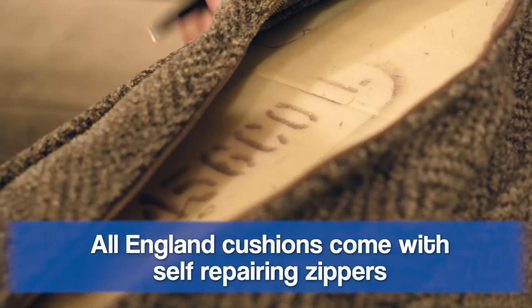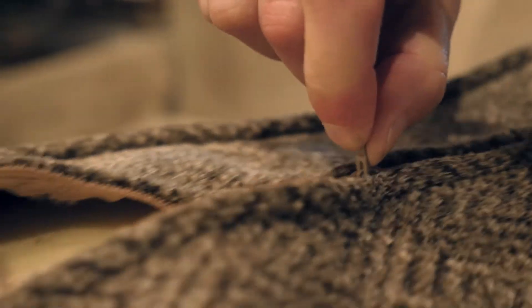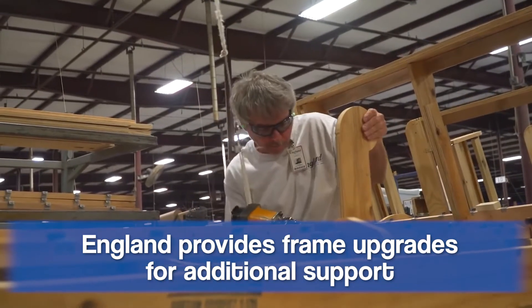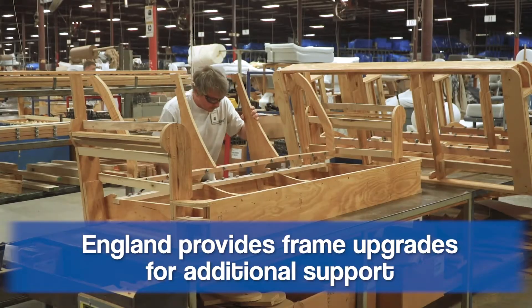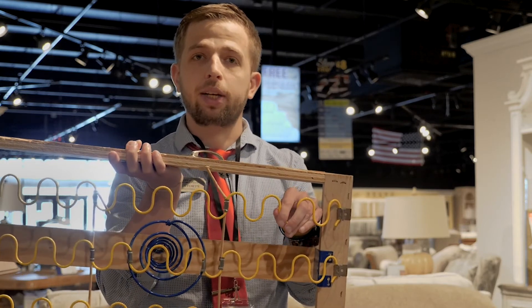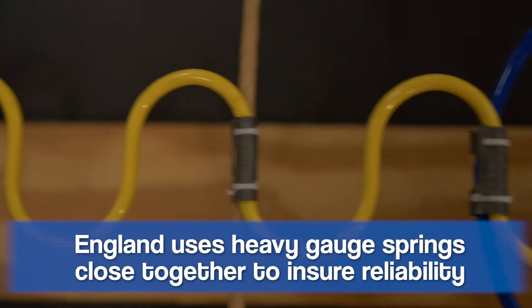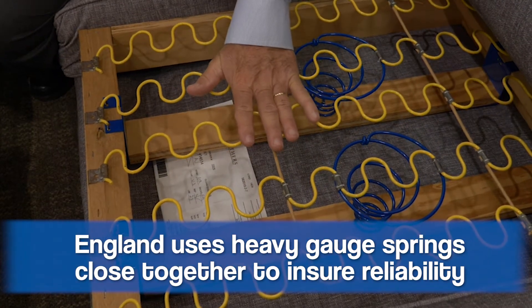On all England cushions, they feature a self-repairing zipper. So if the zipper ever breaks on the cushion, you unzip it and re-zip it, and the zipper fixes itself. If you're worried about the frame not supporting you, don't worry — England has a frame coil upgrade that really distinguishes them as one of the better manufacturers on the Furniture Fair floor. What I'm holding here is a frame for a piece of England furniture, and what you'll notice is it has a heavy gauge sinuous wire spring that's five inches apart, which is closer together than other manufacturers, so it's not going to break down as much over time — something built to last for many years to come.